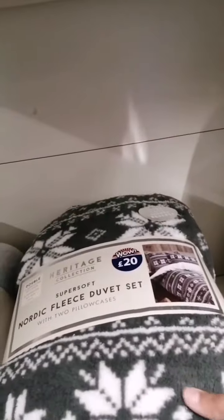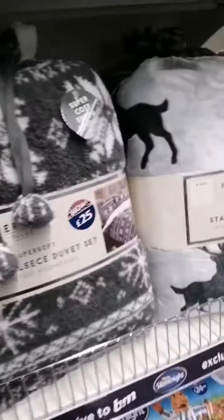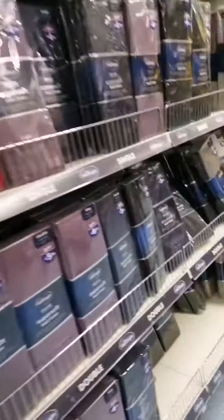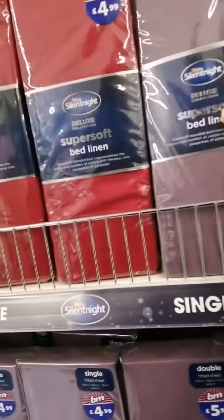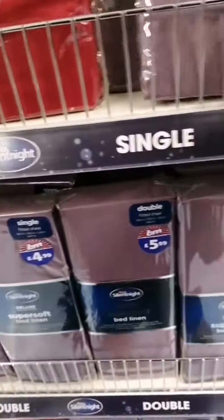And then we go on to there and we found some fleecy waistcoats — this one is £20, and this is £20. Linens — so this one is £24.99 and they got all the different colours in them, like red.